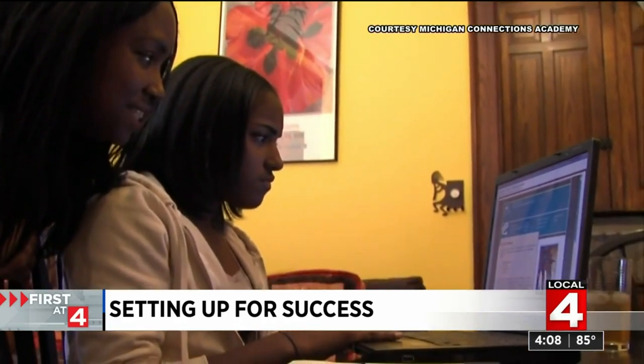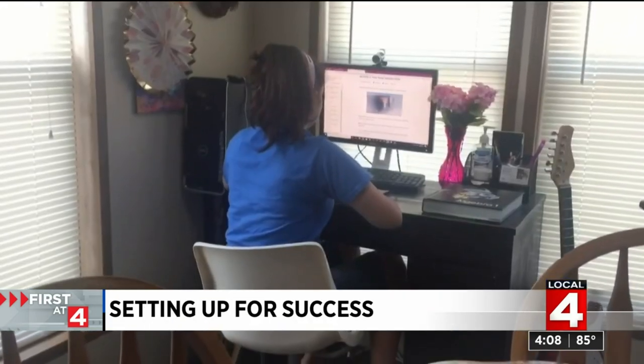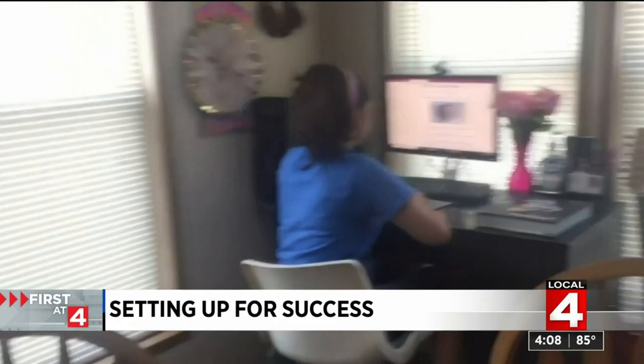Make sure that you give your student an area. It doesn't have to be the size of a classroom. They need a desk, a computer, some books, and make it a comfortable environment for them.